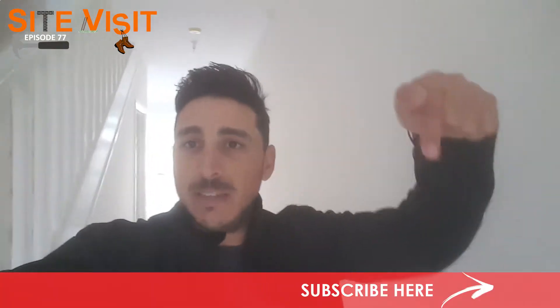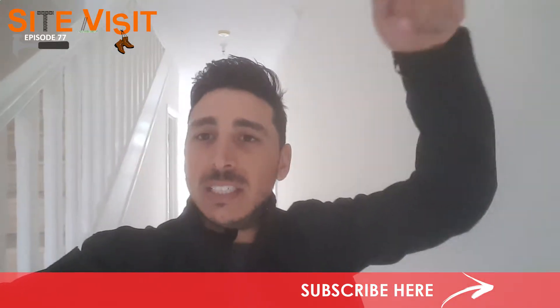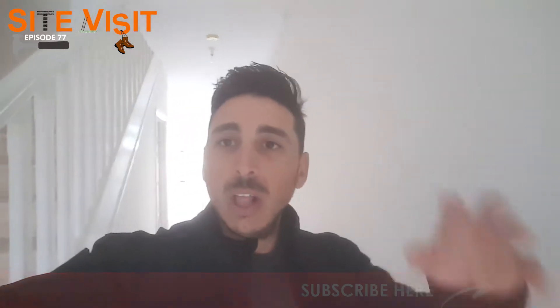See this button right here — if you haven't yet subscribed, hit the subscribe button right now and subscribe to our YouTube channel. A lot of content is being put up on YouTube, so I want you guys to be the first ones to see it. Alright, let's get into today's site visit.